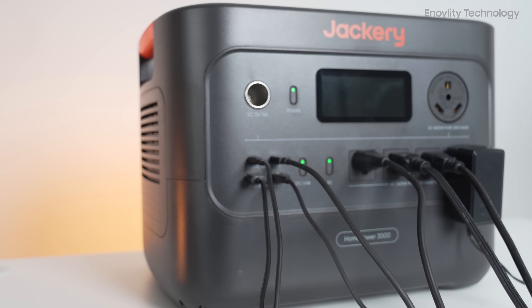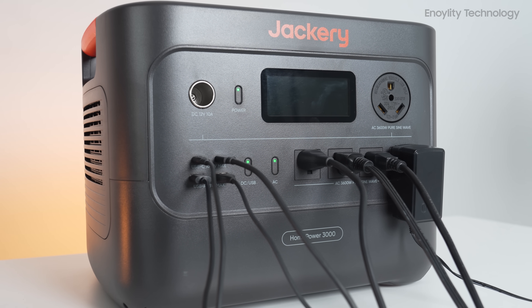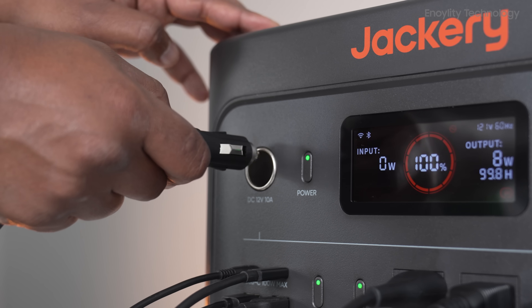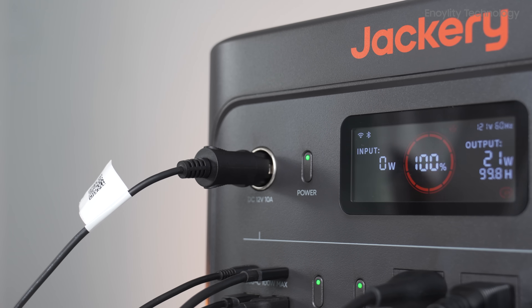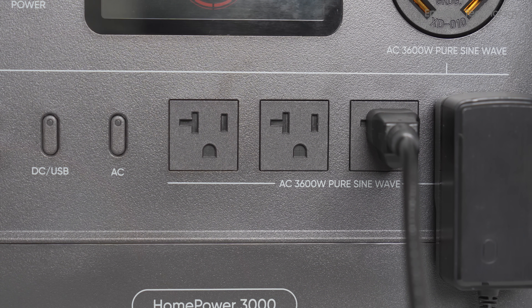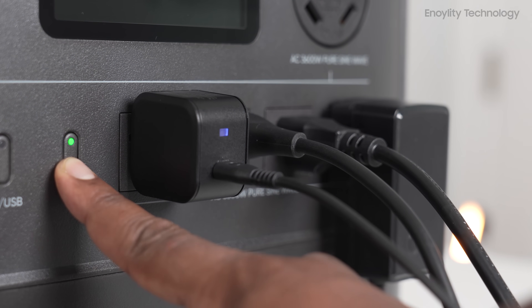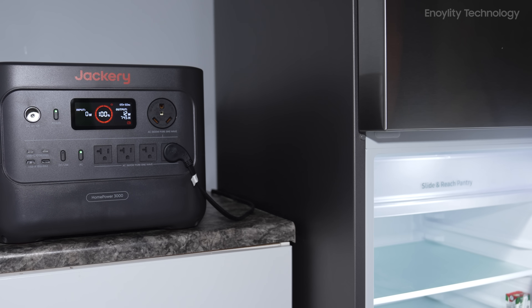Under the hood, the HomePower 3000 packs a 3,072-watt-hour LiFePO4 battery with a cycle life of 4,000-plus cycles to 70% capacity — that means over 10 years of reliable use. Output is 3,600 watts continuous and 7,200 watts surge, enough to run major appliances like refrigerators, ovens, washers, and even RV air conditioning.